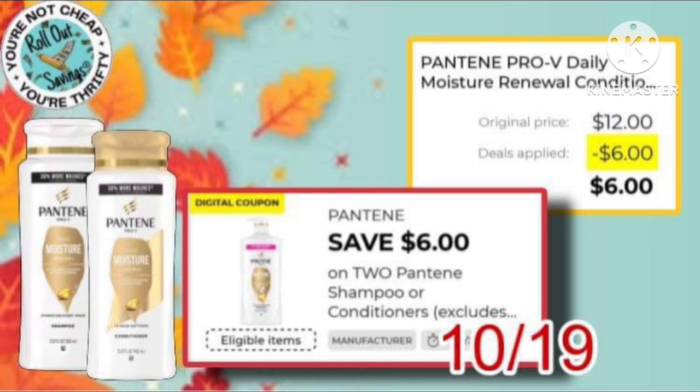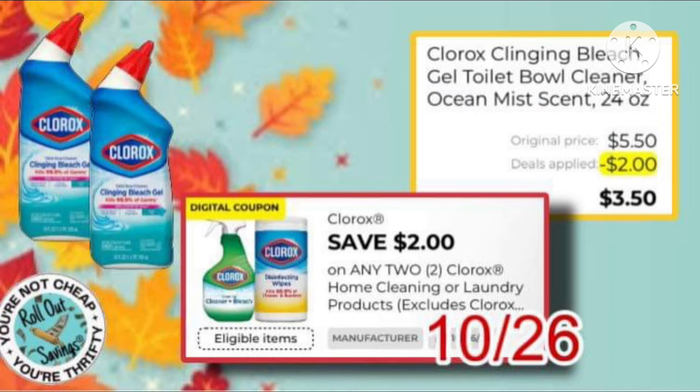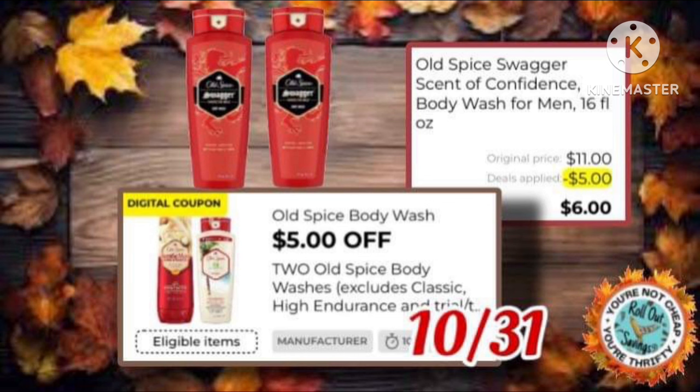You also have this $6 off of two Pantene, making it just $6 out of pocket — just like buy one get one. Next, we have Clorox, save $2 when you buy two, making two of these bowl cleaners just $3.50. We still have this $5 off of two Old Spice Body Wash, making it just $6.